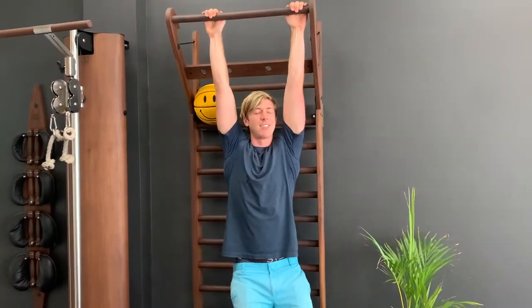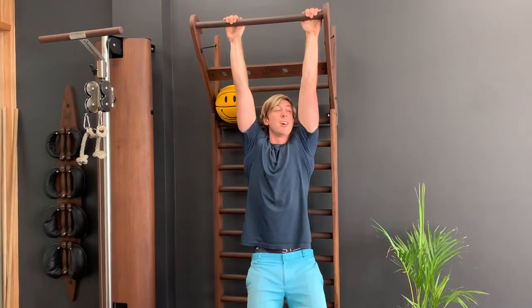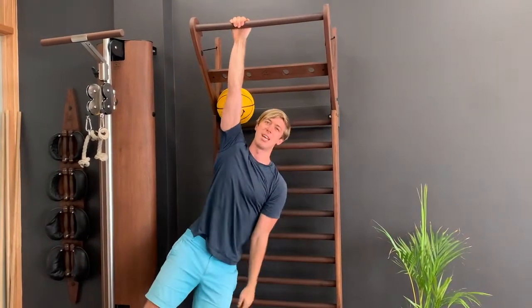Hanging, as a matter of fact, is really good for improving the shoulder. It might even make you taller. If you want for something bolder, you can try the single-hand holder.